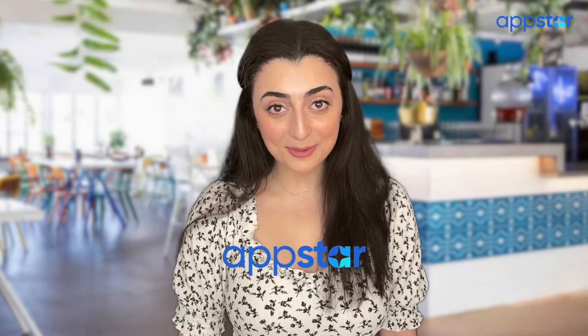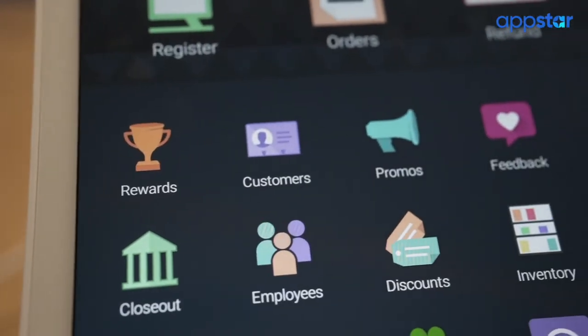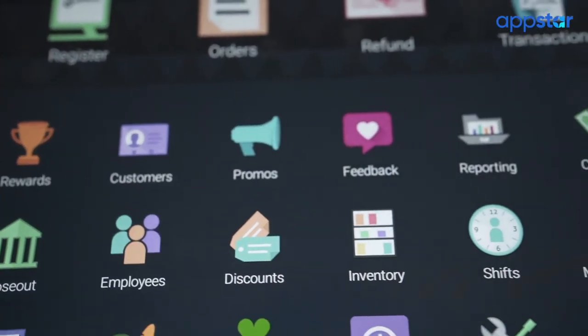My payments processing company, AppStar, recommended I switch to Clover. Clover POS is like an iPhone — there are over 500 apps I can download, all of which are designed to help me run my business more smoothly.